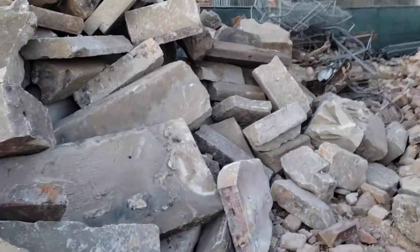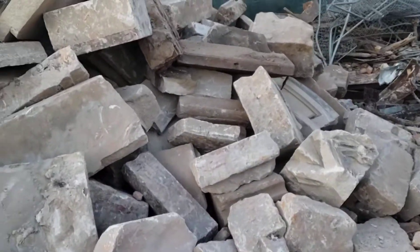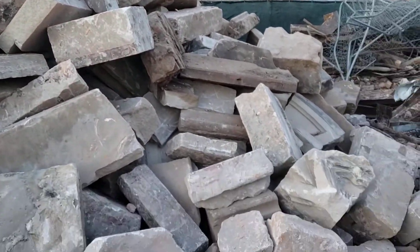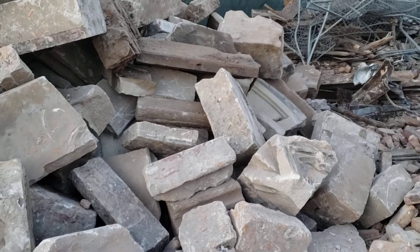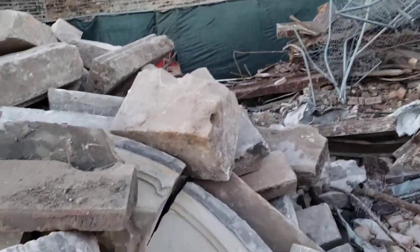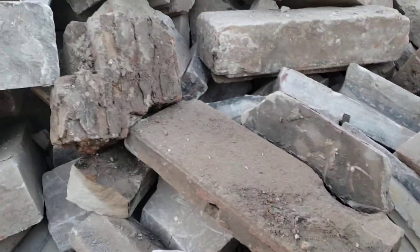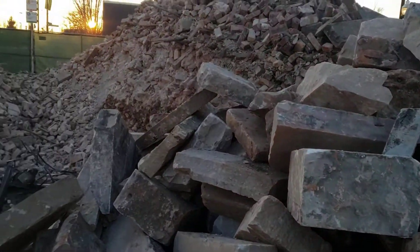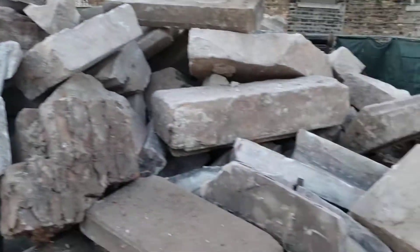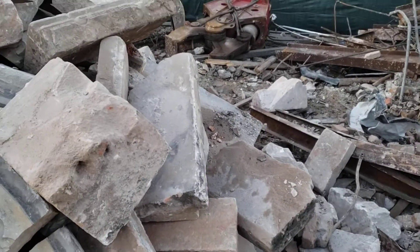All the stone now — well, some of the stone — now that they finished knocking it down, it's been filtered through a little bit. This is what's piled up here right now. When I went by Monday, it wasn't like this.